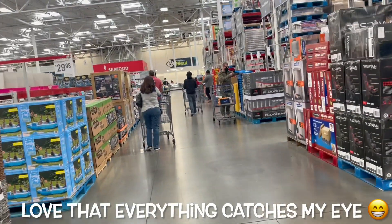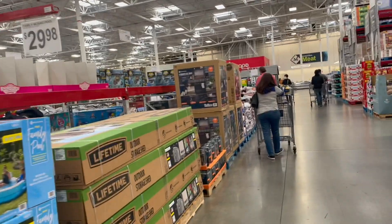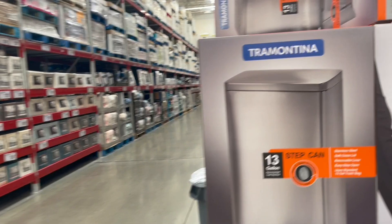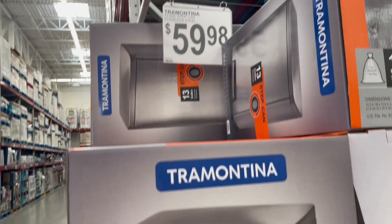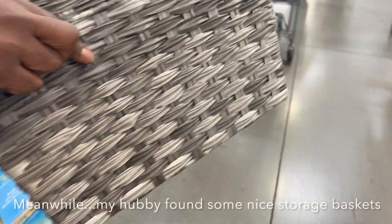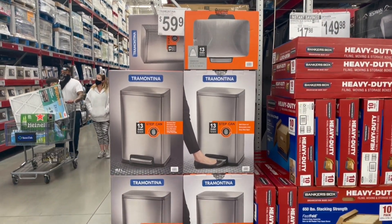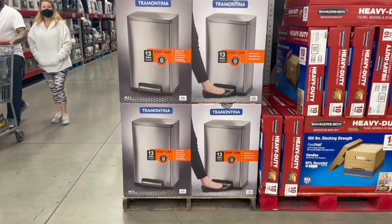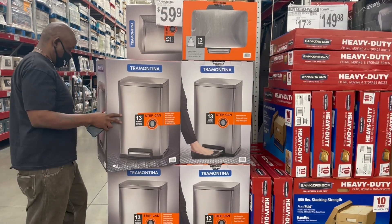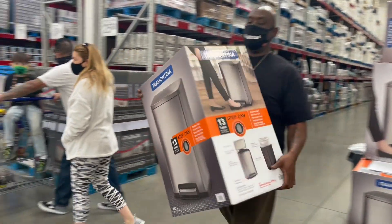Look at these baskets! They also have the water slide stuff out already. Oh, and look — I think we need this trash can. It's perfect — we're gonna store the kids' Barbies in there. It's a step can, easier than the one we have, so let's give it a go!